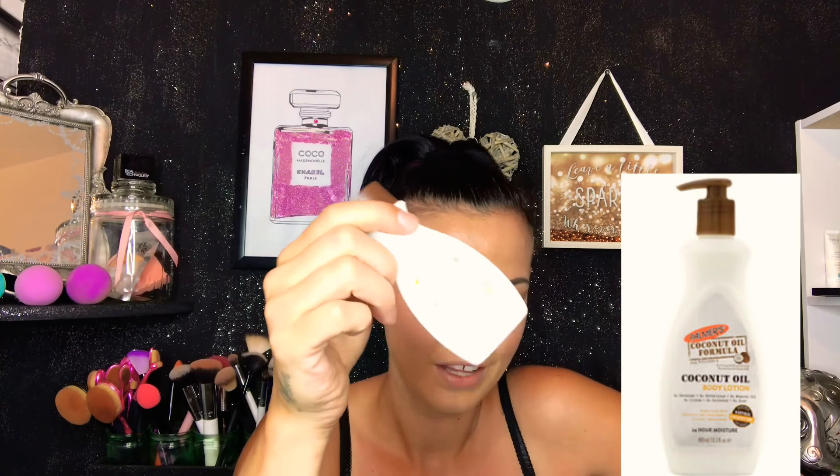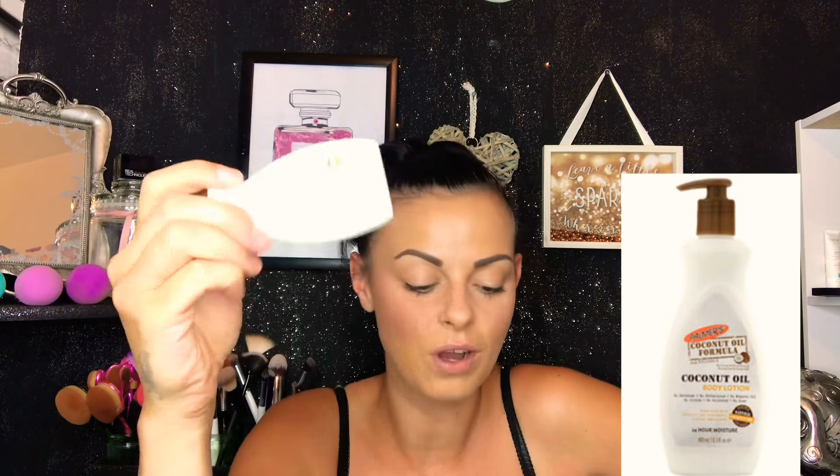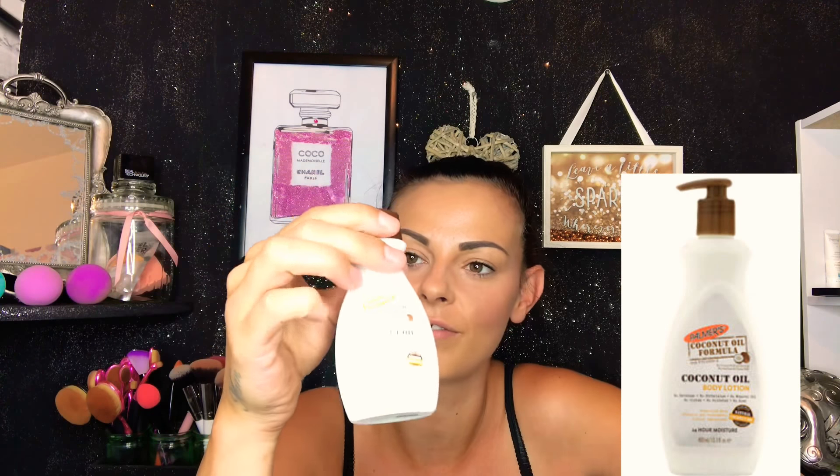And my favorite — Palmer's coconut oil body lotion! This is just a mini, worth £1.50, and you can get the full size for £5.75. Coconut is my favorite smell out of anything, I absolutely love coconut. That's definitely a thumbs up too, I really like that one.